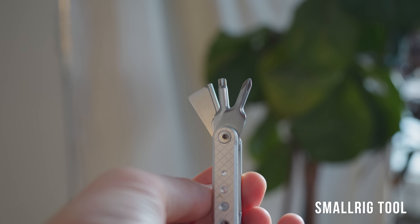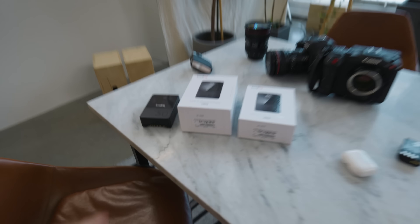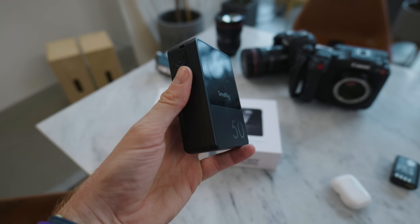These SmallRig multi-tools are super helpful on any set. I have one with me at all times. It's got all the most common Allen keys — this size fits most cameras — plus a few other basics.